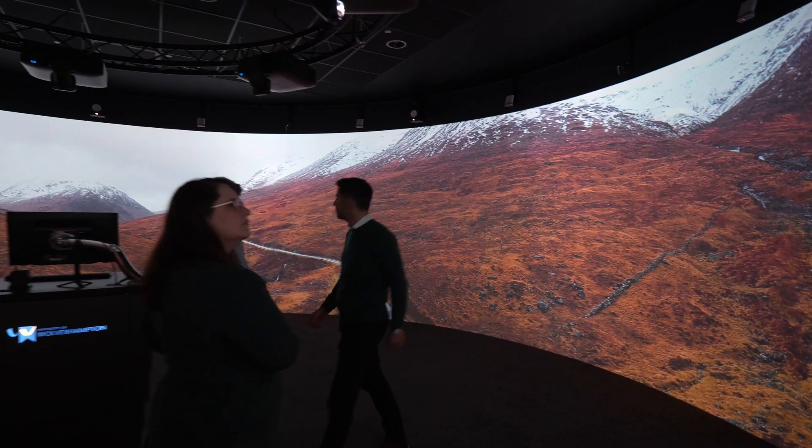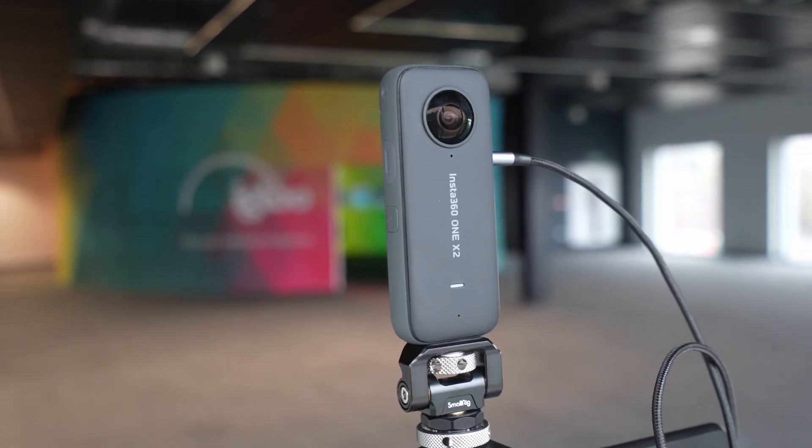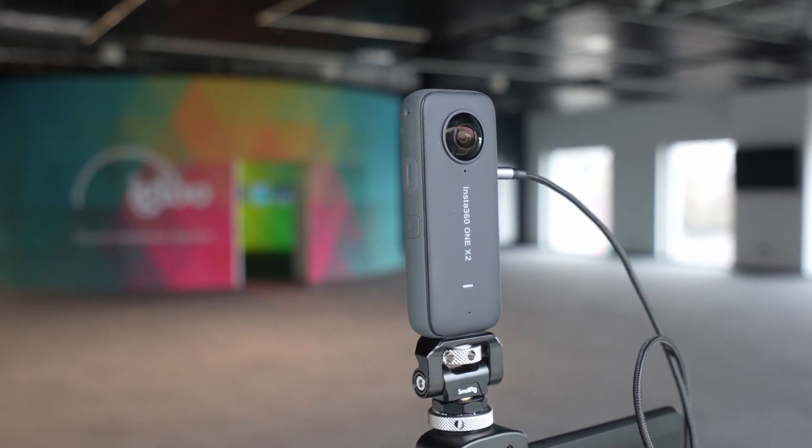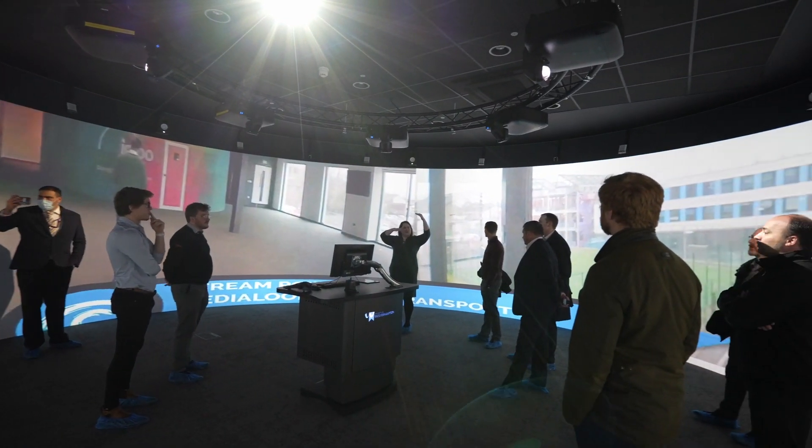It's the first university in the UK to benefit from gesture control, enabled through connect sensors, and the first to use a remote site visit setup, where team members out in the field can provide a wraparound livestream to others inside the cylinder.